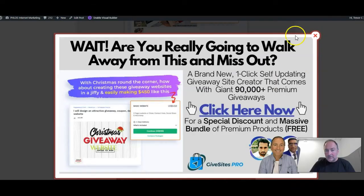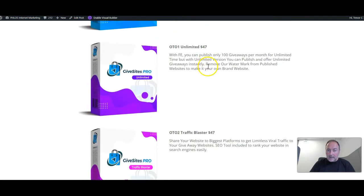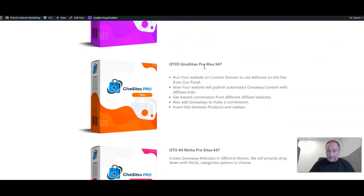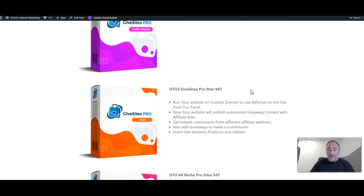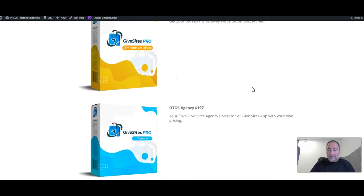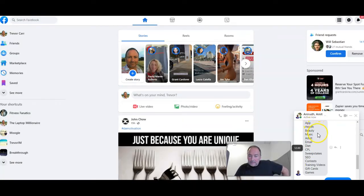There are some upsells. The front-end product is $19. Then there's Unlimited at a higher price, giving you unlimited giveaway sites, the ability to remove the watermark, and brand it as your own. Traffic Blaster is $47. GiveSites Pro Max is $47 — run it on your own custom domain and use AdSense from the panel. Then there's Niche Pro Sites — I would definitely recommend this one. It's the one that really takes your attention and I'd say it's a must-get.